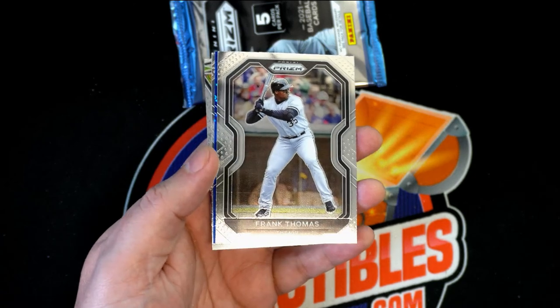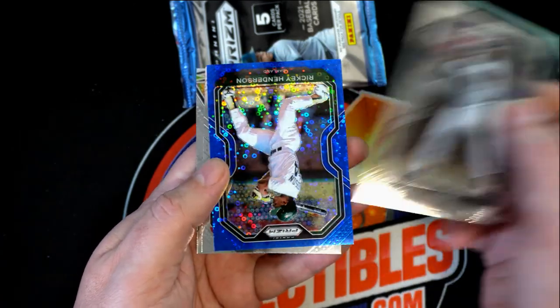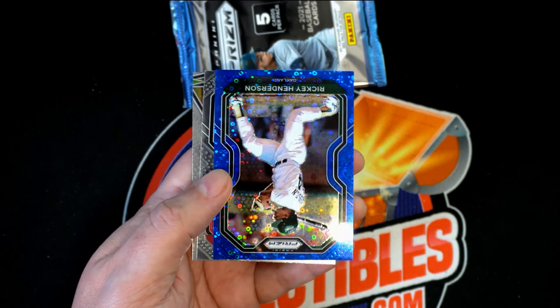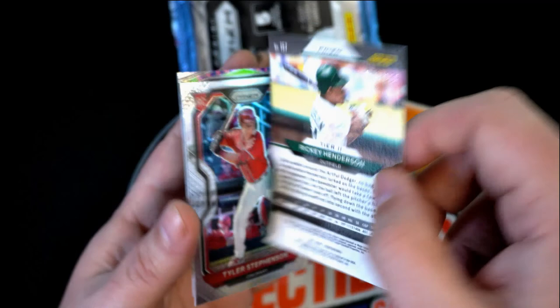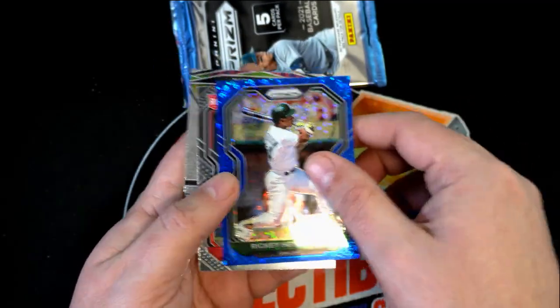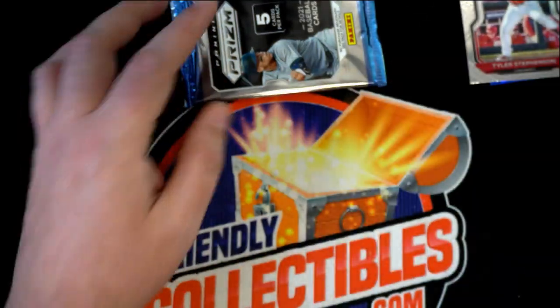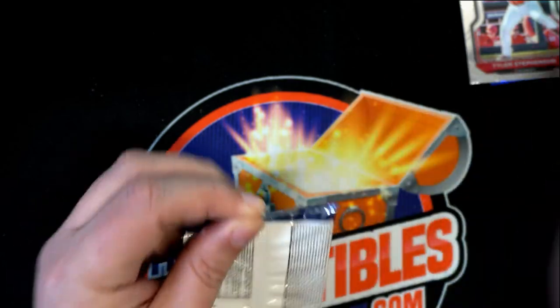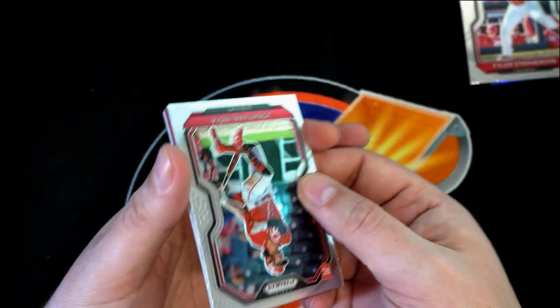Alright, so that is a nice rookie card Prizm here — a blue Rickey Henderson numbered 2 of 199, tier two. Nice Prizm Rickey Henderson.